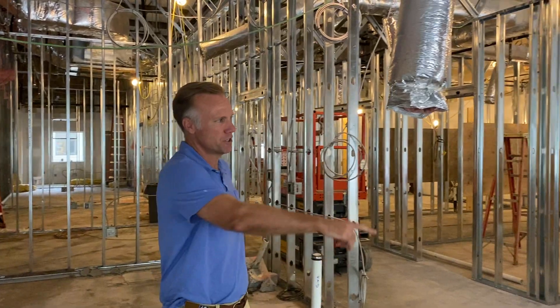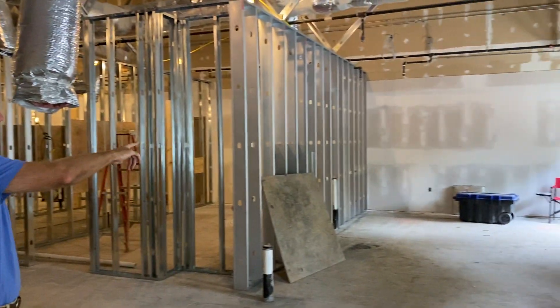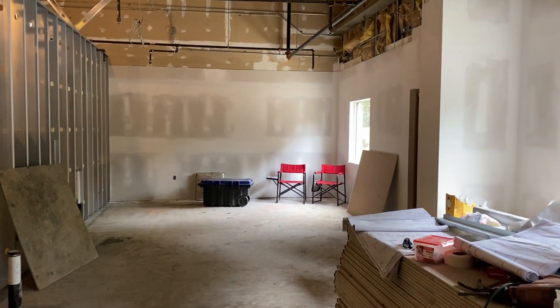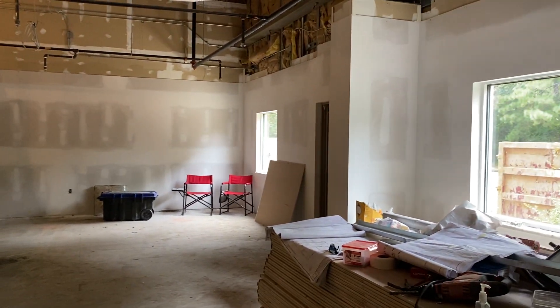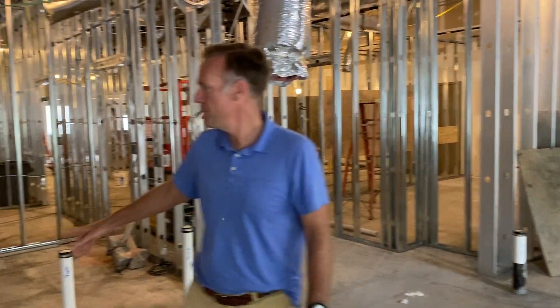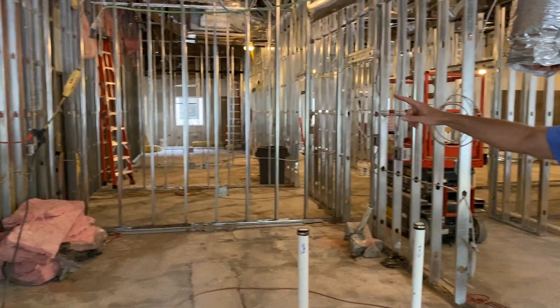Here you'll see the fellowship area. There's going to be a coffee bar and a place to welcome people and to greet one another in the Lord, and it's going to be wonderful. Right here you'll see the kitchen area.